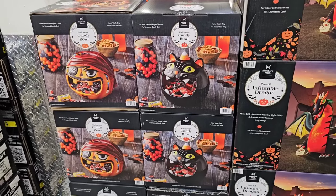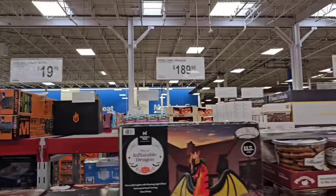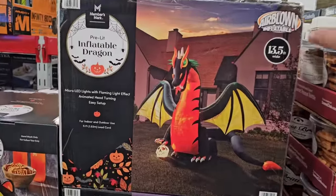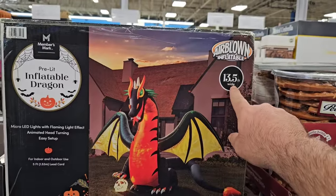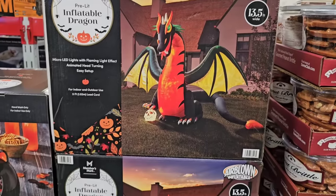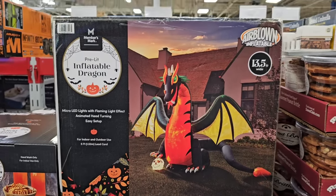They've got these ceramic bowls that go in the cat's mouth or the pirate's mouth — $19.98 for that. Look at this Airblown Dragon, $189.98. That is pretty expensive, but I bet this thing's pretty huge — 13 and a half feet wide. I don't know how tall it is, but it looks pretty tall. If I was going to spend that, I'd get the Grinch in the tree.